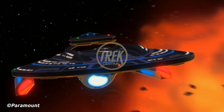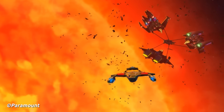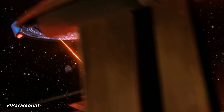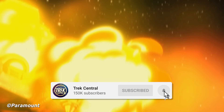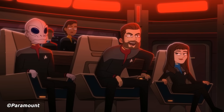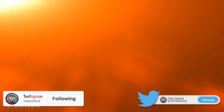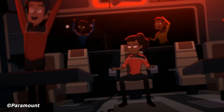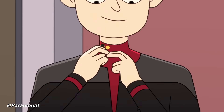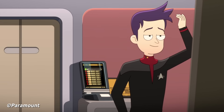Welcome to Trek Central, I'm your host Captain Jack. This week we've given Lieutenant Commander Adam the day off. Before we get into it, make sure to hit that subscribe button to never miss a video from myself, Adam, Dom and the team. You can also follow us on social media for daily updates. Please let us know your thoughts in the comments below — my big question today is: what ship should we talk about next?